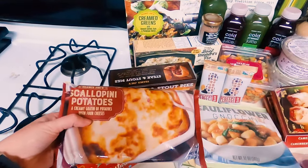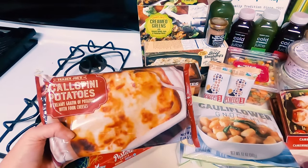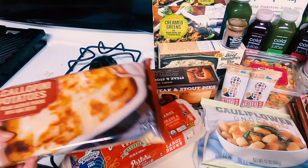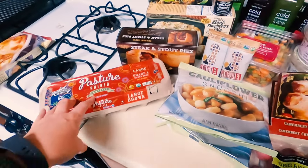All right, let's just go one side to the other. First, we have scallopini potatoes — we love scallop potatoes in this house, so this is probably going to be a hit. I haven't had this before. Eggs — nothing seasonal about that.